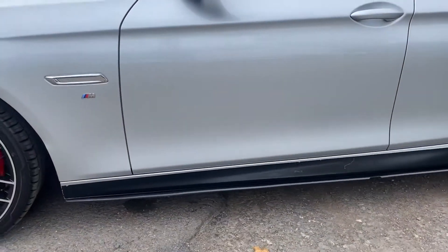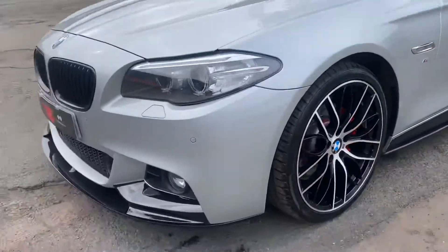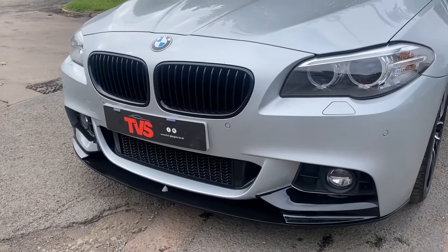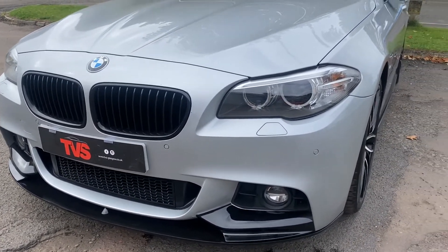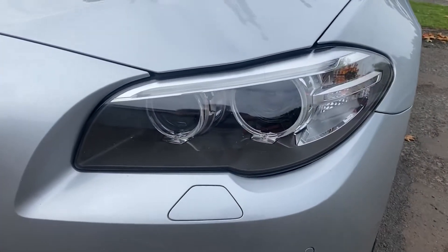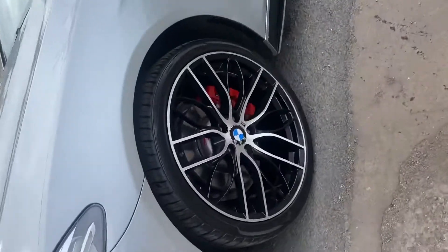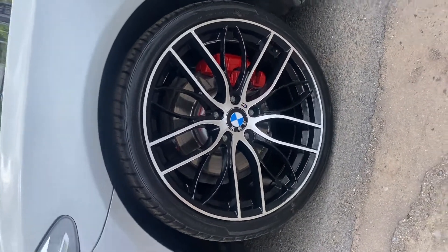You can see it's got the M Performance side blades as well, and also the M Performance gloss black front splitter, along with the gloss black kidney grills. It does have the Xenon headlights with the twin halo side lights as BMWs always do, and you can see the front wheels are in equally as good a condition there as well.